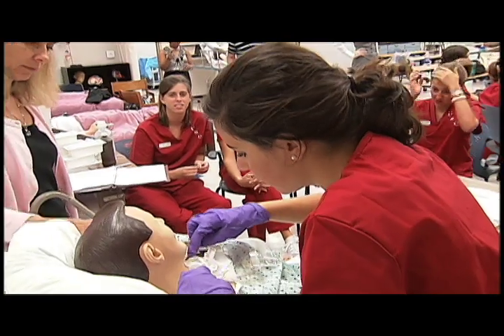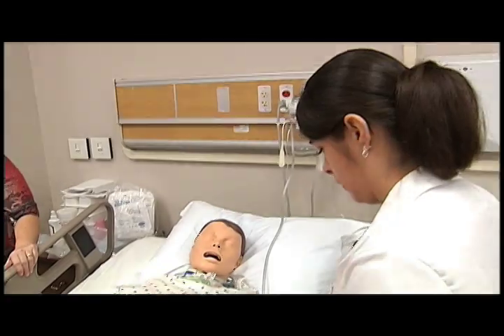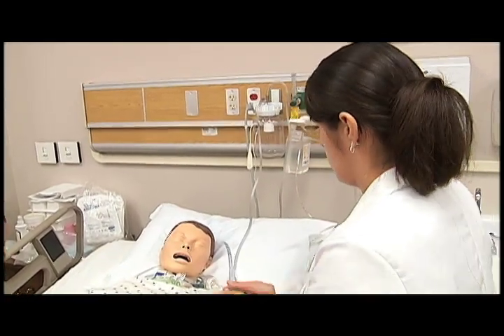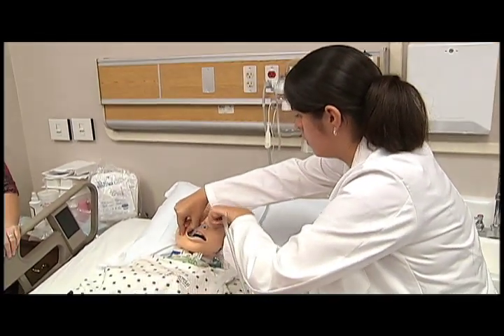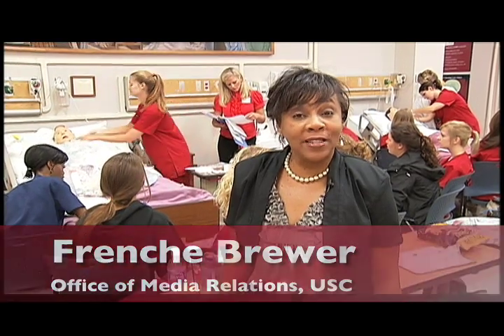More than 12,000 student hours of lab time will be logged this fall in the nursing school, arming Sarah, Crystal, and their classmates with a quality education that will prepare them for the demands of a nursing career. Although clinical simulation labs are developing across the country, this lab puts the University of South Carolina in a class all its own. Technology makes it possible for the nursing school to link to similar facilities at MUSC and Clemson University, allowing faculty to share ideas and better prepare students to enter the workforce. I'm Fritchie Brewer at the University of South Carolina.